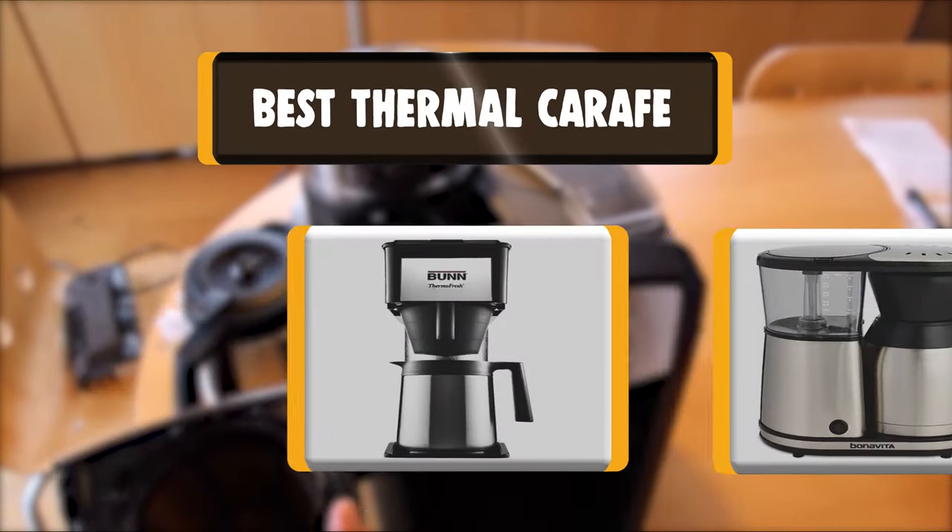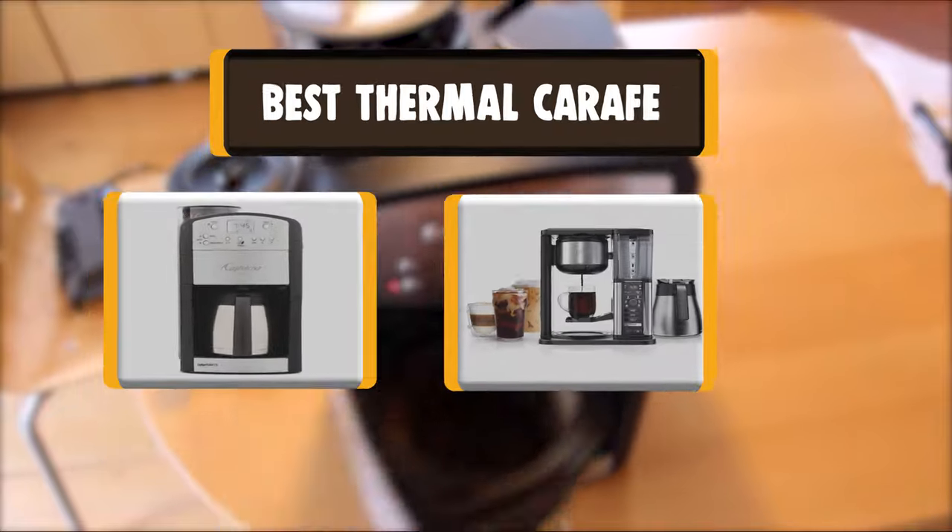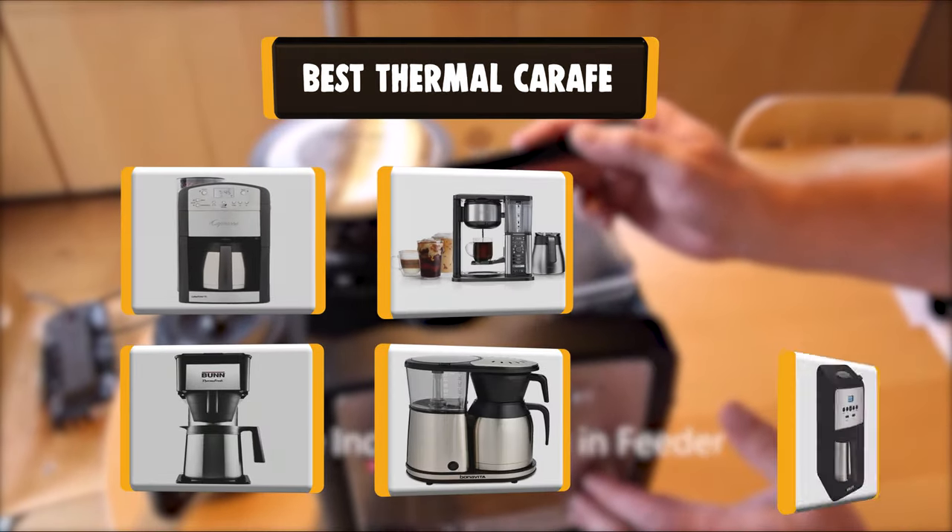Hello there, welcome to Cookie Ante. Today we are presenting you the 10 Best Thermal Carafes. So let's get started.